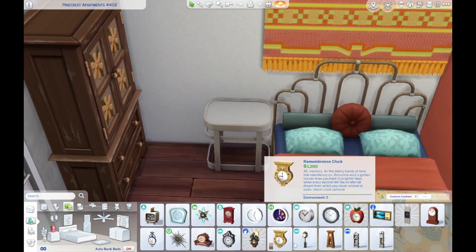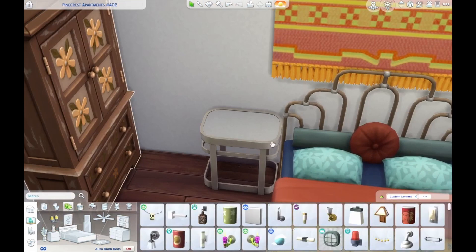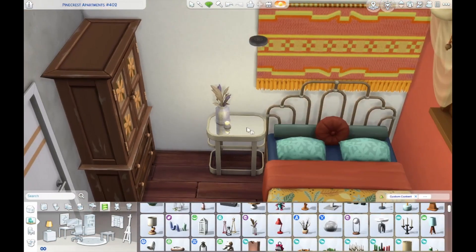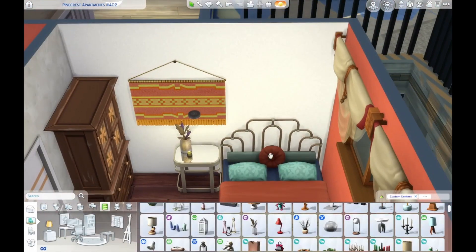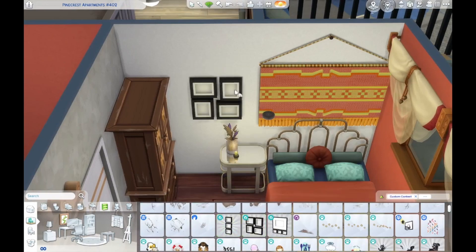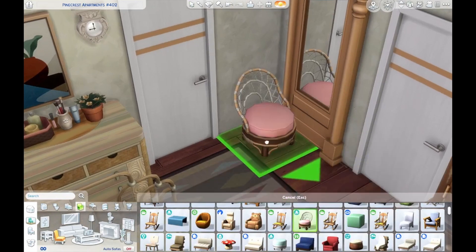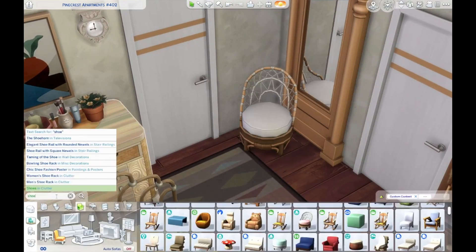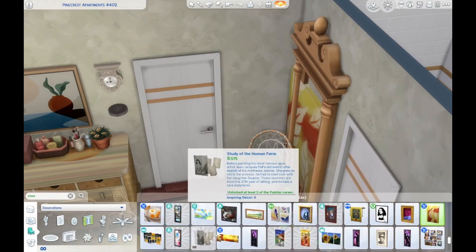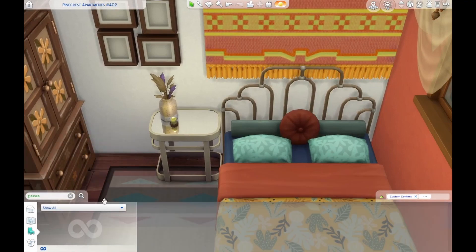We get a little nightstand table with a clock and clutter, a lamp, and the cutest little watch-glasses holder as a bedside decoration. I couldn't figure out where to put the tapestry, but it was the right colors, so we put it above the bed. Then we get some photos next to it where you could put your sim's pictures, a chair that matches the living room, and a little painting — I thought maybe it was their grandma.